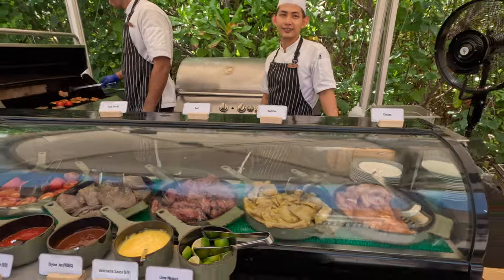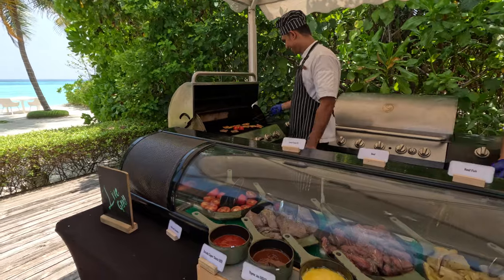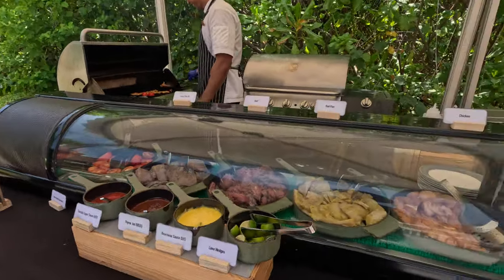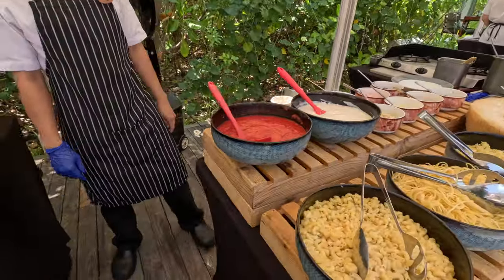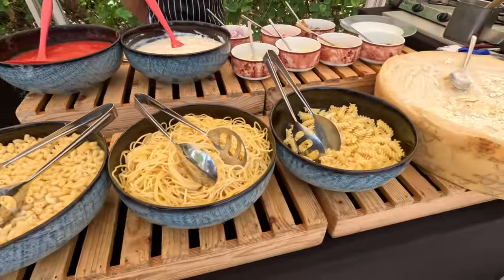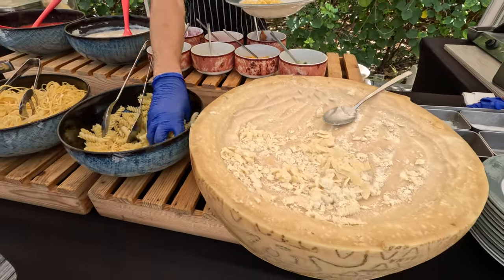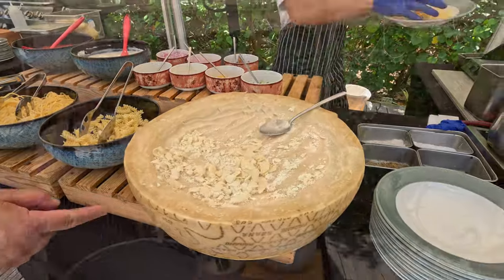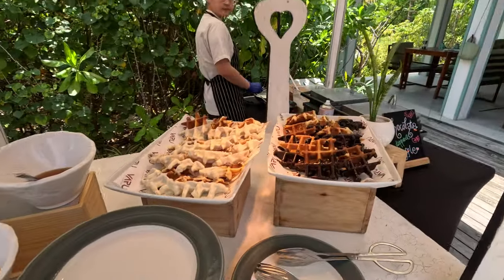They have pasta there too, so they do the grilling. Everything looks fresh and yummy. I'm going to try that too. Right here they have the pasta station. They have some macaroni, spaghetti, and tortoni. What kind of sauce do you want? Alfredo. Oh, this is my kind of station — the waffle station!